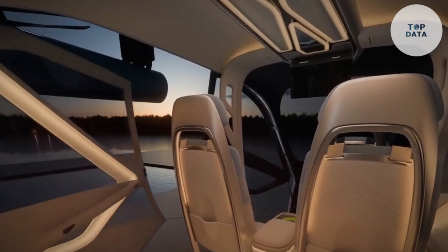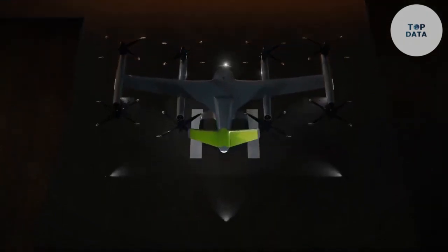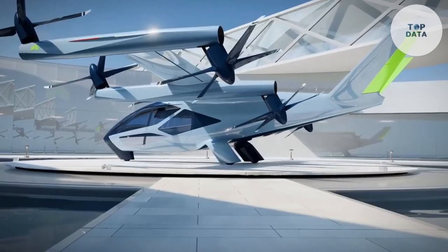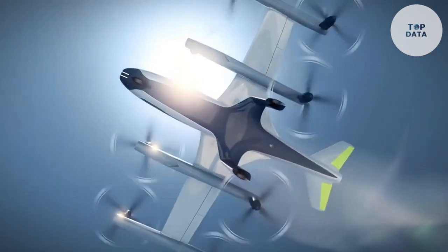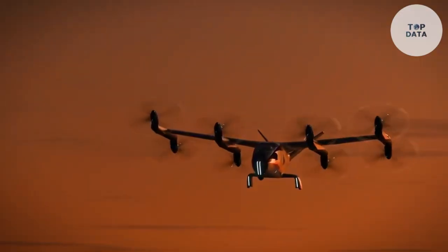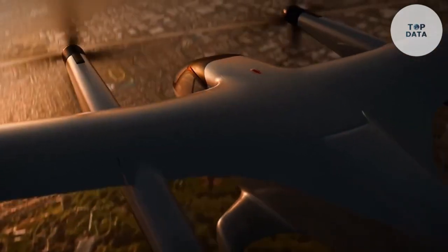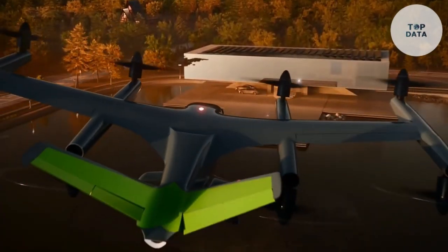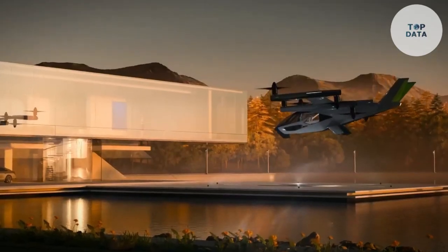The SA-21 is designed to carry a small number of passengers, making it perfect for short-distance travel within cities. Its compact size and efficient design allow it to operate from rooftop landing pads. It can reach speeds of up to 250 miles per hour and has a range of up to 100 miles on a single charge. The SA-21 is designed with safety as a top priority, incorporating redundant systems and advanced avionics, and features a spacious and comfortable interior for passengers.